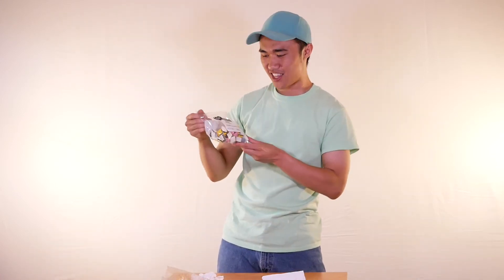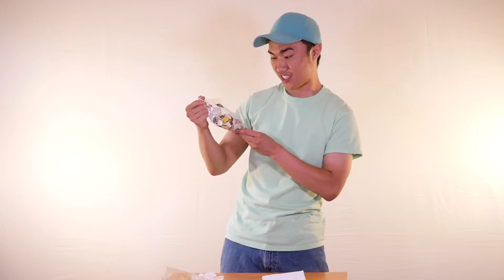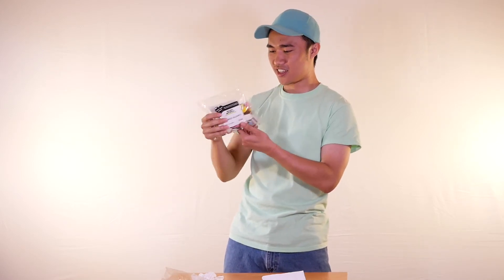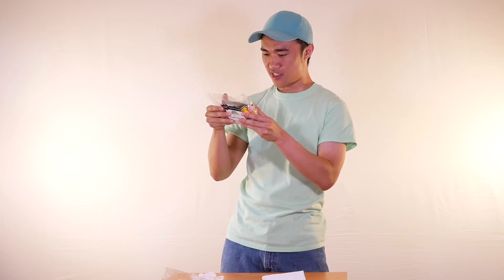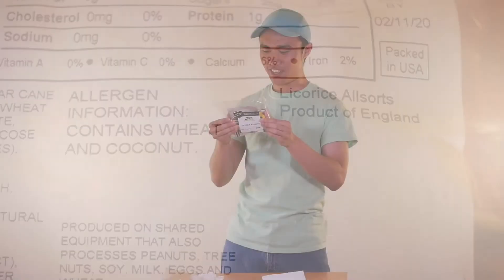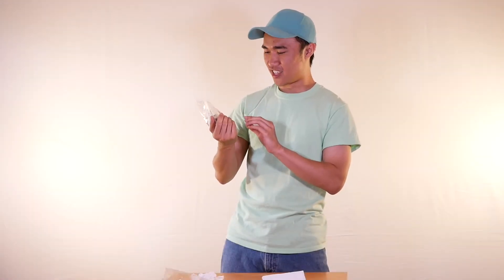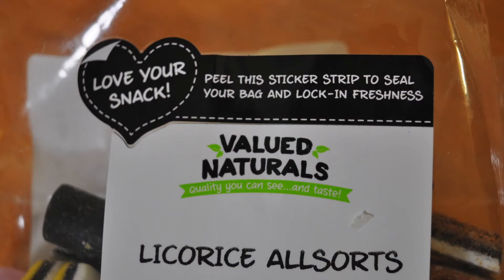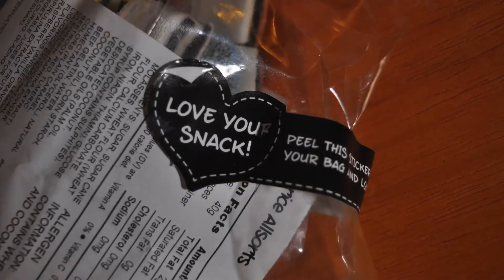Alright, so that's Nickel Nips. Now let's try this licorice — it says licorice all sorts candy. It says on the back that this is a product of England, so that's pretty cool. And there's this sticker that you can peel off so that after opening it you can seal up your package. But I won't use that sticker right now.